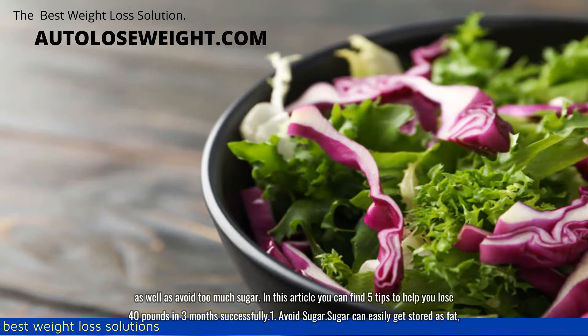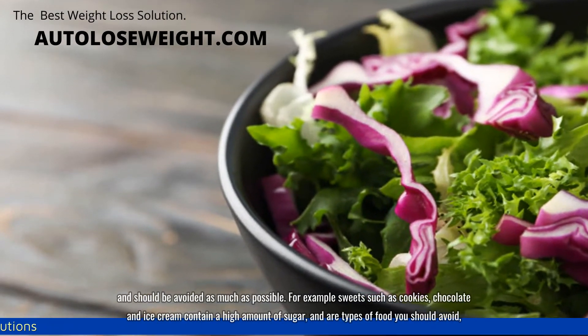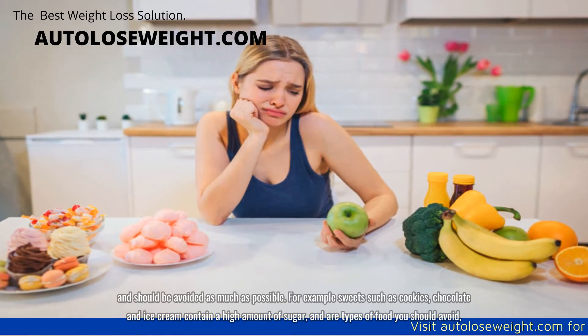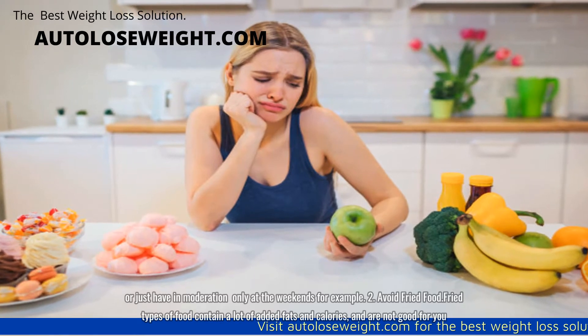1. Avoid sugar. Sugar can easily get stored as fat and should be avoided as much as possible. For example, sweets such as cookies, chocolate and ice cream contain a high amount of sugar and are types of food you should avoid, or just have in moderation only at the weekends.